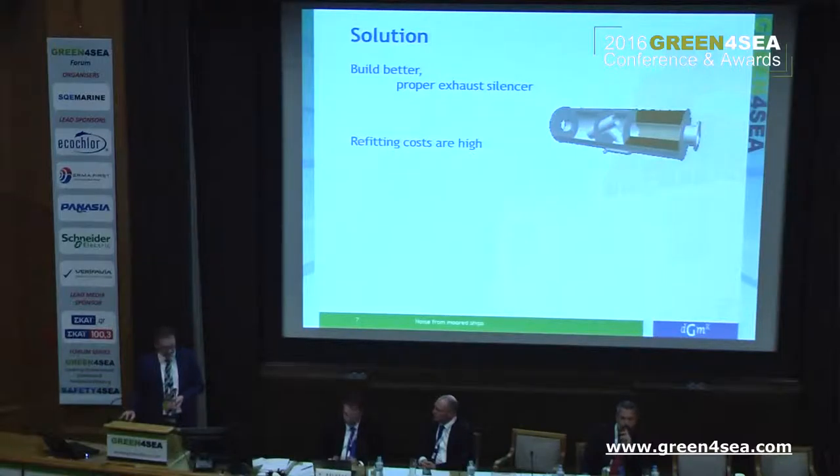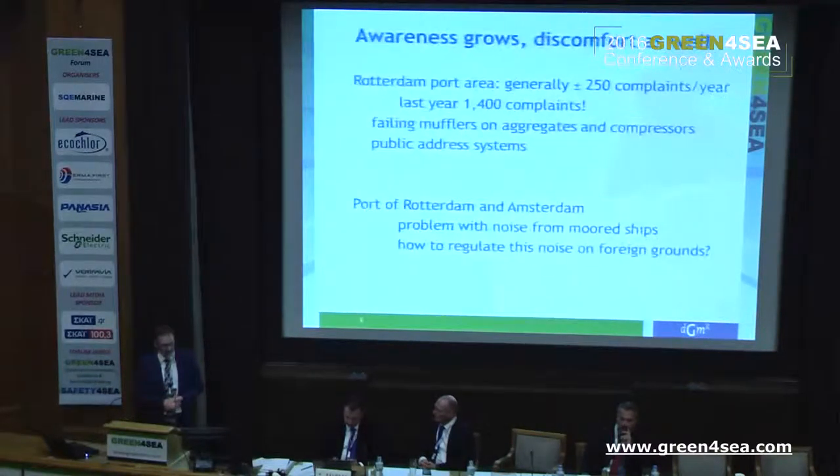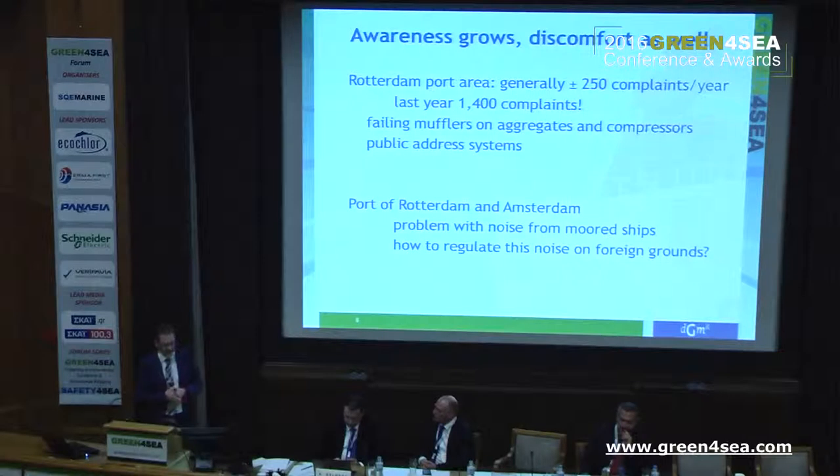More often, in the Rotterdam port area, you generally have 250 complaints a year about ship noise. That's not the really great problems, but more general problems. And last year, there were 1,400 complaints. People get aware of this problem and start phoning. Most of all, it's failing mufflers or aggregates and compressors, and sometimes even public address systems on ships.